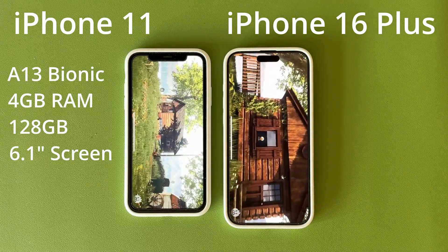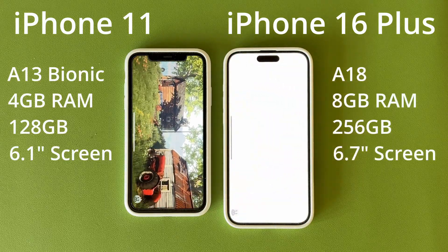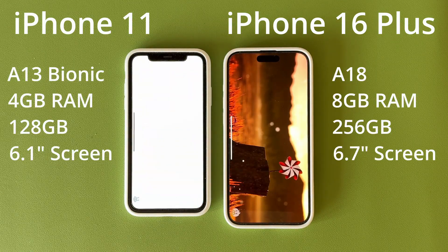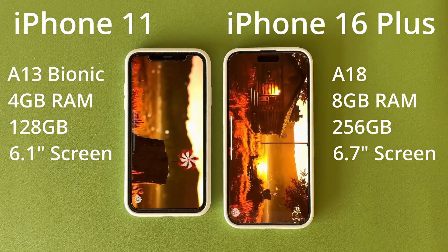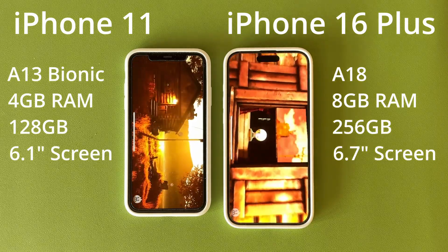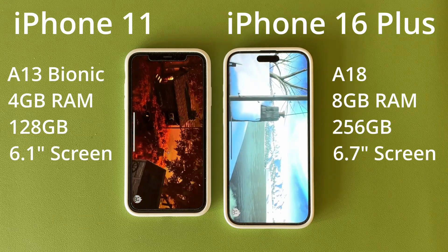The iPhone 16 Plus has the A18 chip with six cores — again two performance and four efficiency — and a five-core GPU. The total RAM is 8GB and storage is 256GB. The display is 6.7 inches with a resolution of 1290 by 2796 pixels.